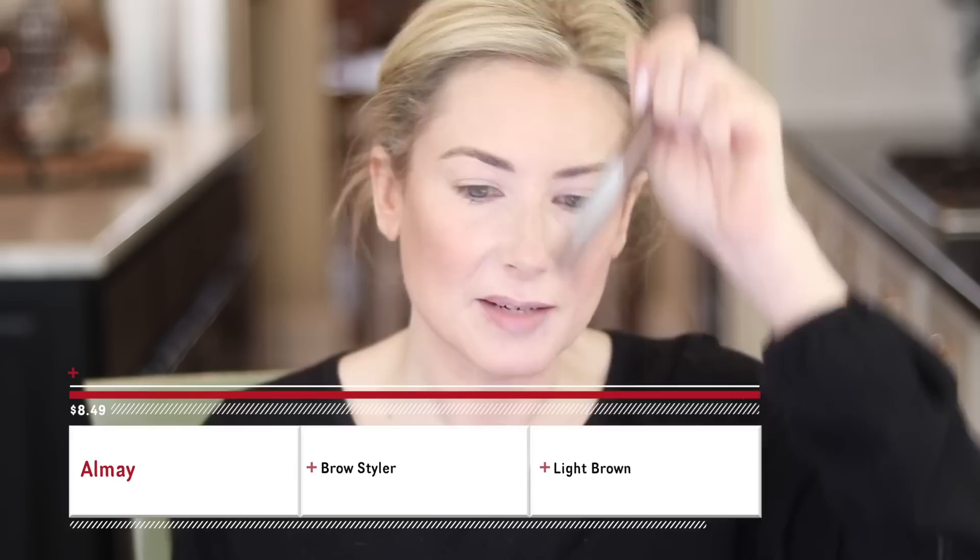Elmay sent me a whole bunch of stuff I haven't been able to play with, but I did pull out the Elmay Brow Styler in the shade Light Brown. My favorite brow mascara is still NYX, but I thought I'd give this a go. I can already tell I don't love this comb - see how fine that comb is? Great, but how do you use it to get into your brow hairs without making a mess? I'm also finding it's a little bit dark for me. Let's move on.